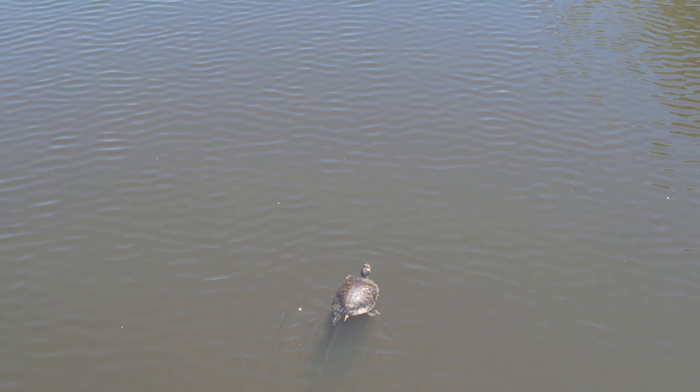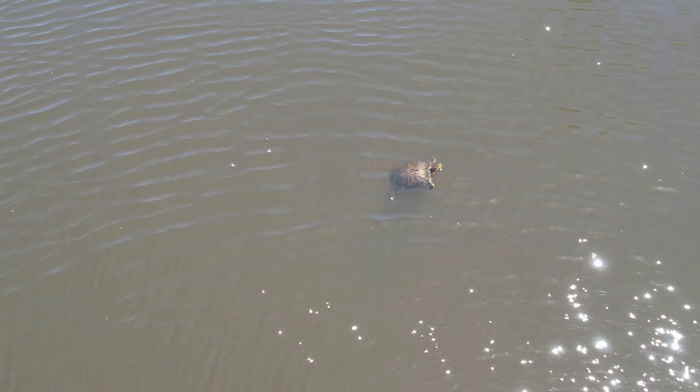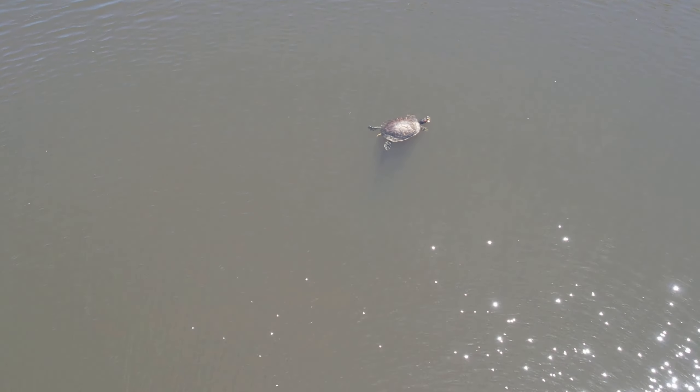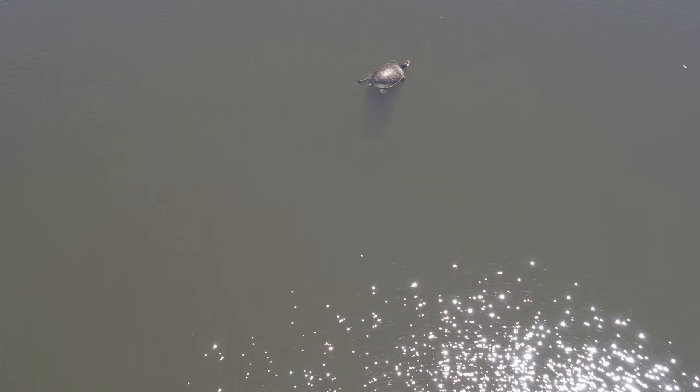Let's hold this turtle's pace. It appears to have noticed the drone. Unfortunately, when I stop, I do get some rotor wash — but it doesn't look particularly alarmed. Looks like the recent rains have kicked up some sediment in the pond. Oh, it's diving! Look at that — how fun. It's a fast swimmer. I'm holding just under a mile per hour. Considering its frontal profile, it really moves well.